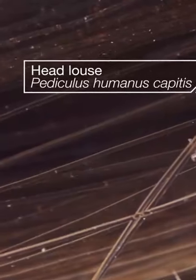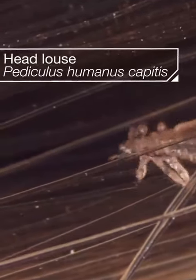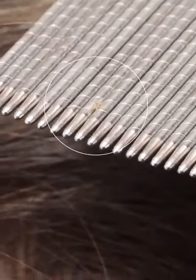It can start as an itch, maybe a tickle on your scalp. It's head lice, tiny and tenacious. Thanks to millions of years of evolution, these suckers are not easy to get rid of — almost impossible to see with the naked eye.